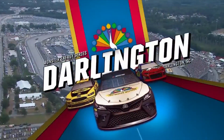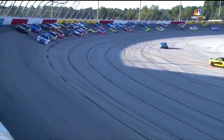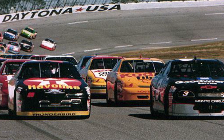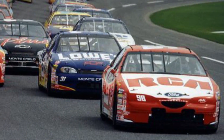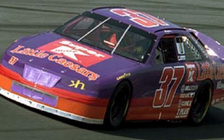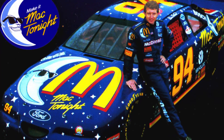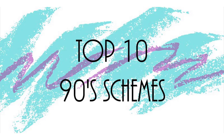NASCAR's Darlington Throwback Weekend for the Southern 500 is one of the most popular things NASCAR has ever implemented amongst drivers, teams, and fans. Because this year's theme is the early 90s, and that's one of my favorite eras across all of racing, I decided to show you my 10 favorite 1990s NASCAR paint schemes. This list is subjective, so put your top 10 in the comments. I went specifically with paint schemes that ran a full season.